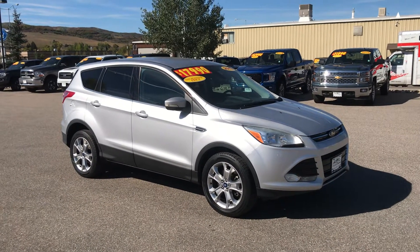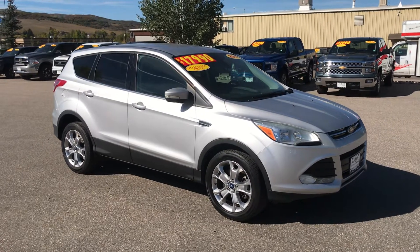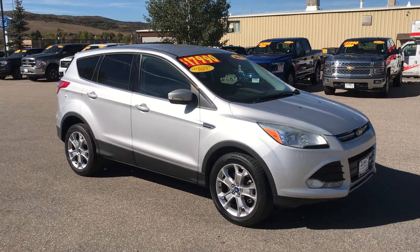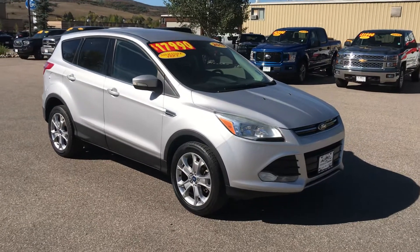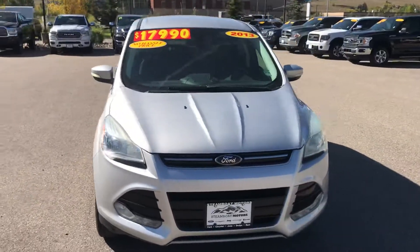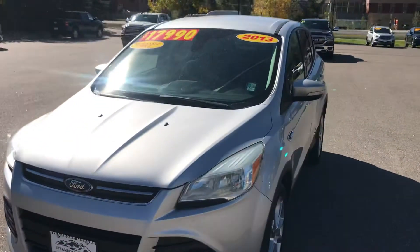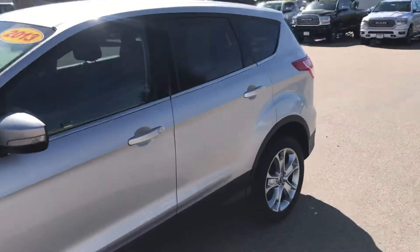Welcome to Steamboat Motors. Hi guys, welcome to Steamboat Motors, this is Robert. I want to share with you today a 2013 Ford Escape. This vehicle is value priced at under $18,000 and represents a tremendous value. It's a very low miler and in outstanding condition, with a little over 62,000 miles on this 2013 Ford Escape SEL.